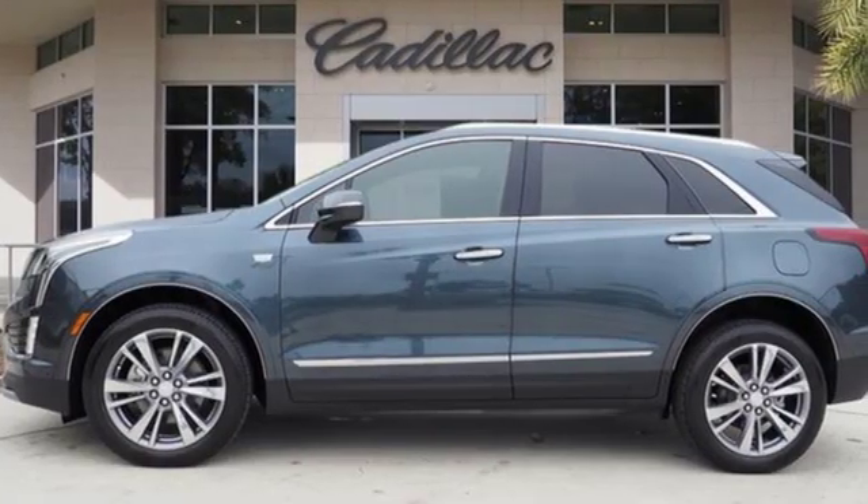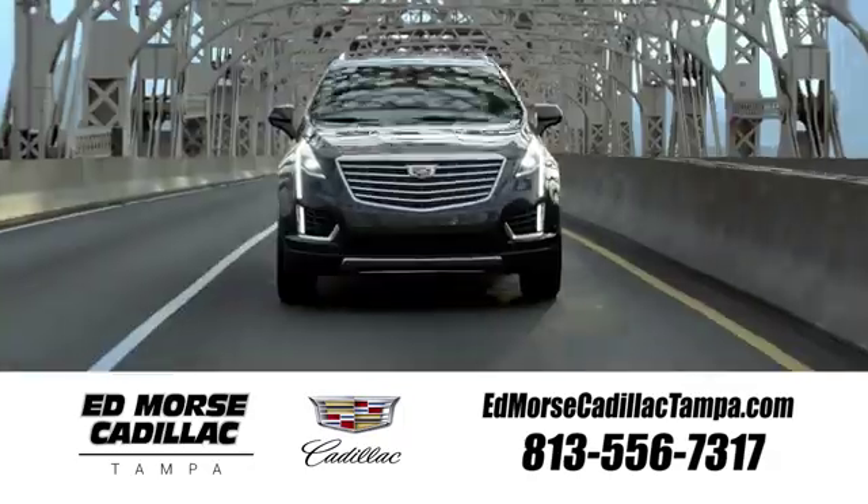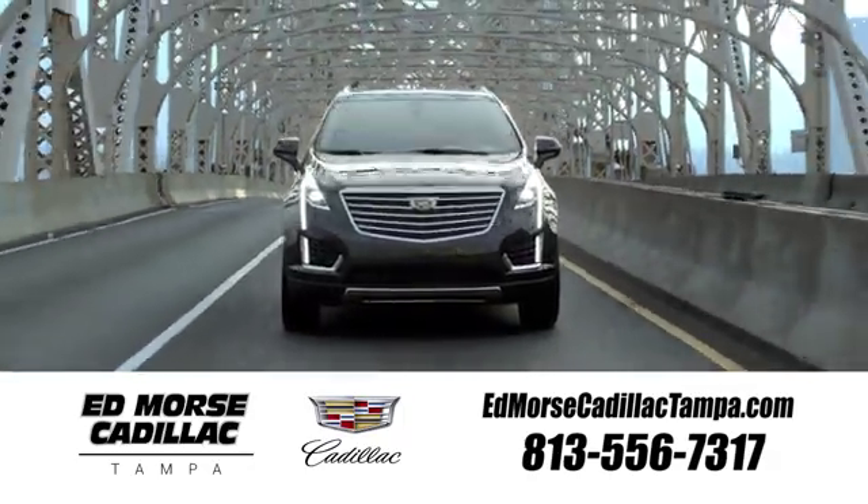If you've been waiting for the perfect time for a test drive, the time is now. Experience it today. Visit our website at edmorsecadillactampa.com or call us today. For value and for service, it's Ed Morse.